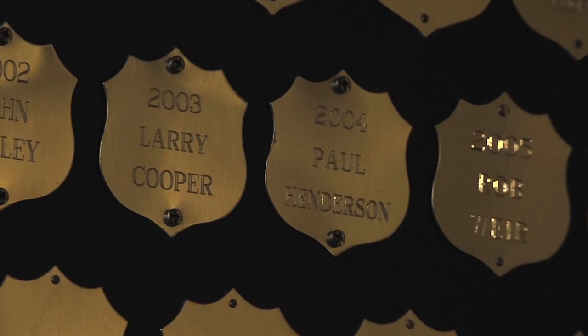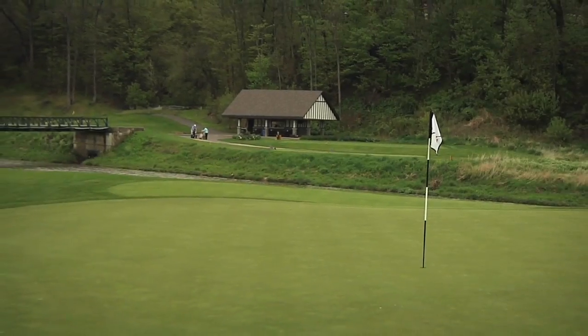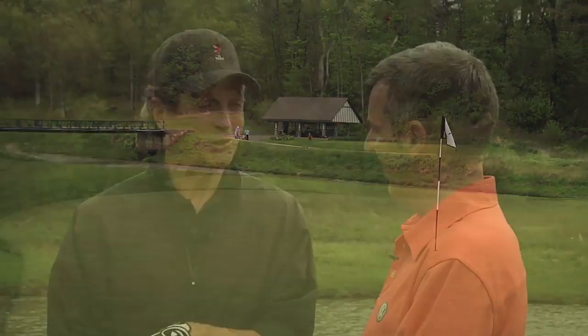I'm joined now by the most famous member here at Mississauga — it's legendary Paul Henderson, the man who scored the most famous goal in hockey history. Of course a great Leaf player and also a former club champion here at Mississauga. What's more thrilling — scoring that goal or being the club champion here? Well, the club championship was right after '72, I'll tell you, it was a big thrill in 2004. You've been here since '74 — what do you like about being a member here? Well, it's just such an oasis. The water goes through it, it's so picturesque — I just love it. And I tell people if I had one game left, I'd play Mississauga, that's how much I love the golf course.